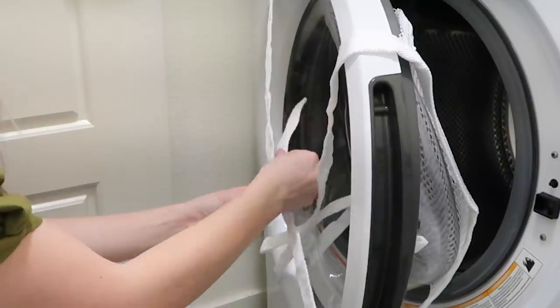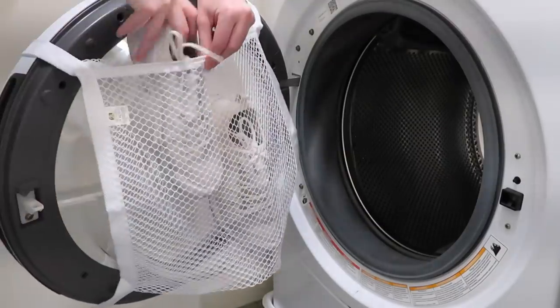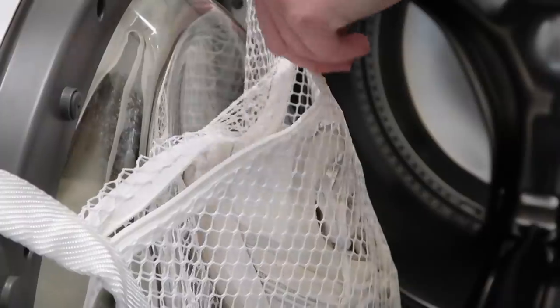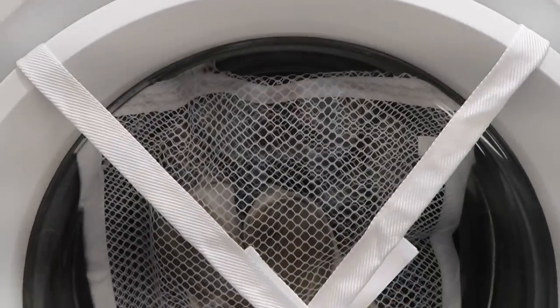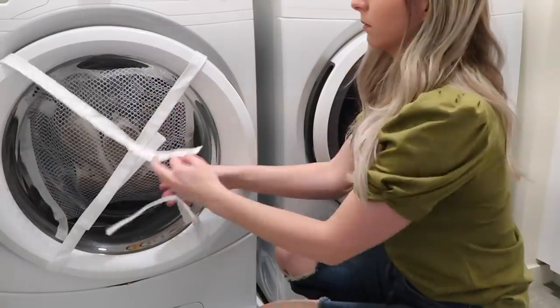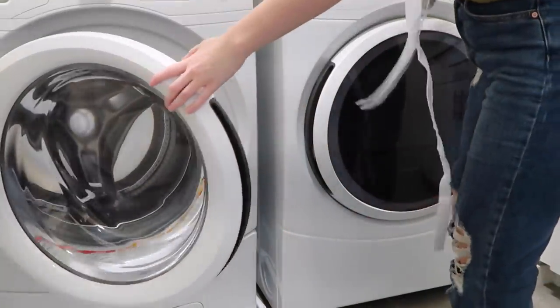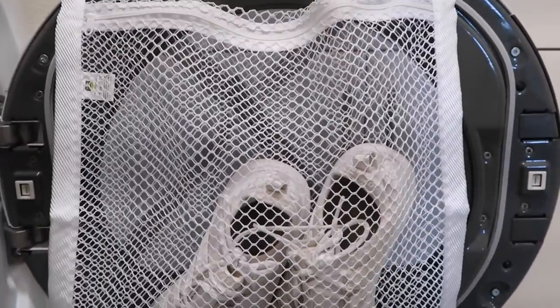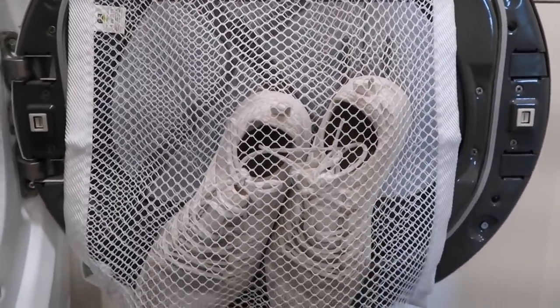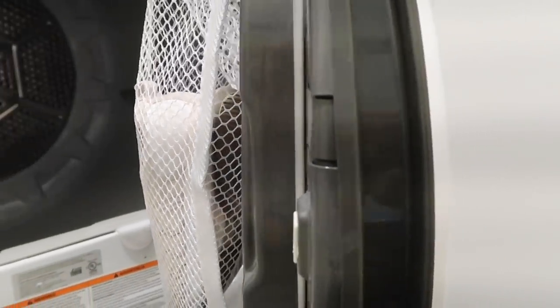It has adjustable velcro straps that hook over your door, so you can put your shoes inside the machine and they kind of hang off the door. Everything gets washed but they're protected and staying in their own little space during the cycle. You can take the whole bag right off and move it straight to the dryer — it's a great multi-purpose piece that works wonders in your laundry room.